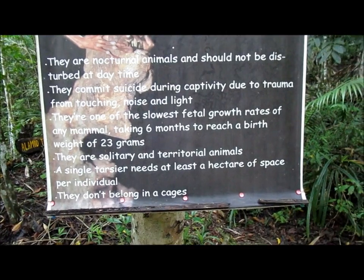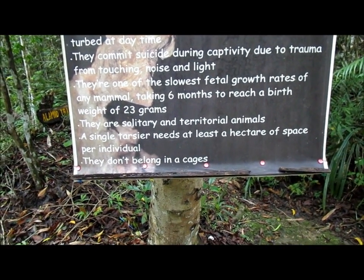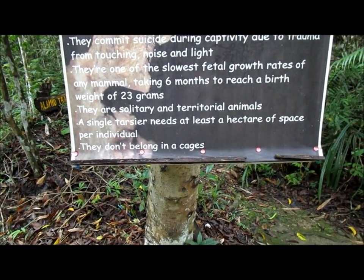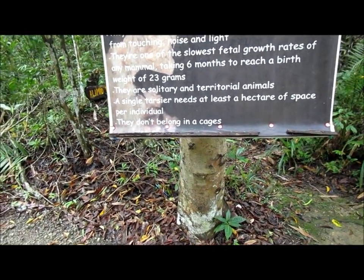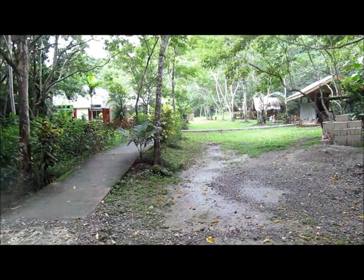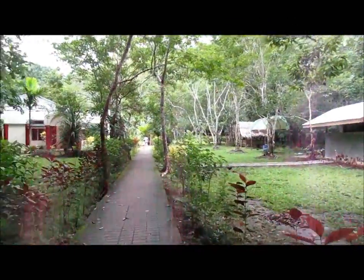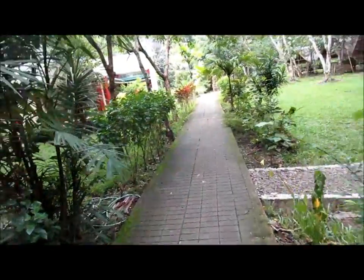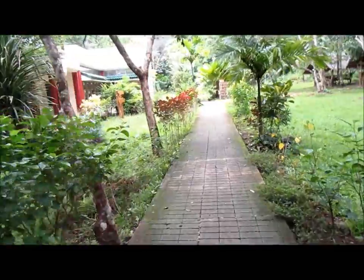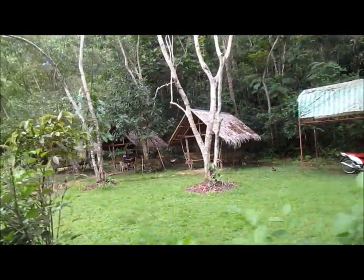They're solitary and territorial. A single tarsier needs to have at least a hectare of space per individual, and there's 177 hectares in here. They don't belong in cages. The couple that was leaving said they will take you on a guided tour. Like a lot of things here in the Philippines, between 12 and 1 o'clock things shut down, so the fellow that takes you into the bushes to show you where they're at — they're all having lunch. And there's your CR if you need one, and some resting spots for the people.